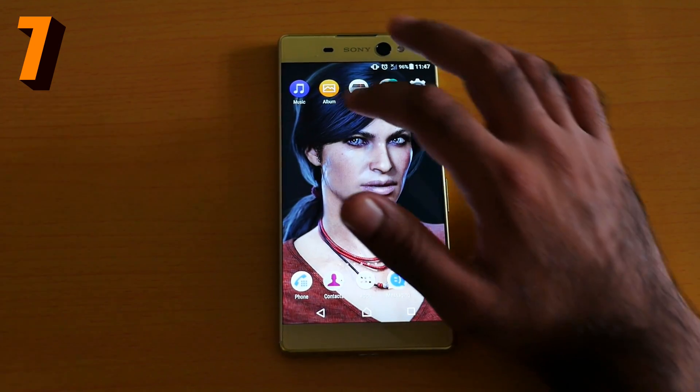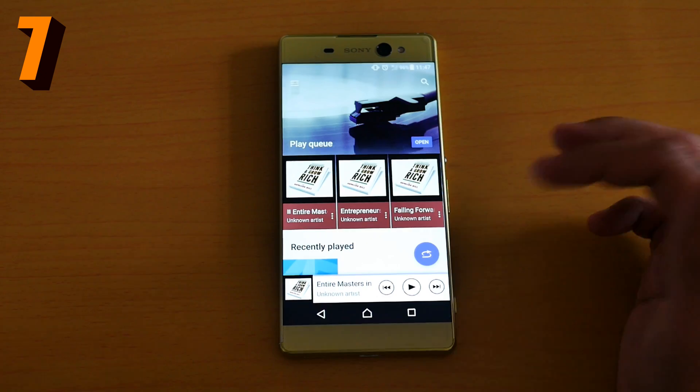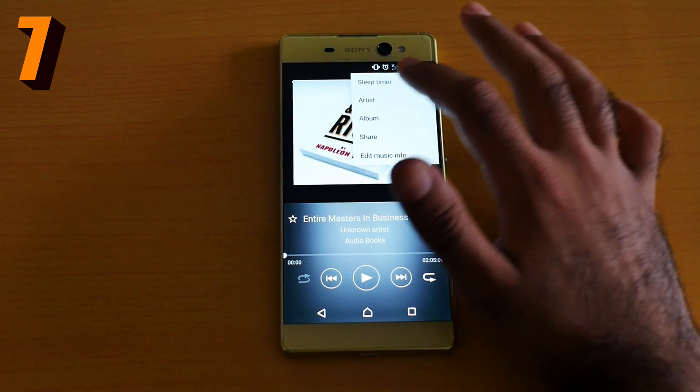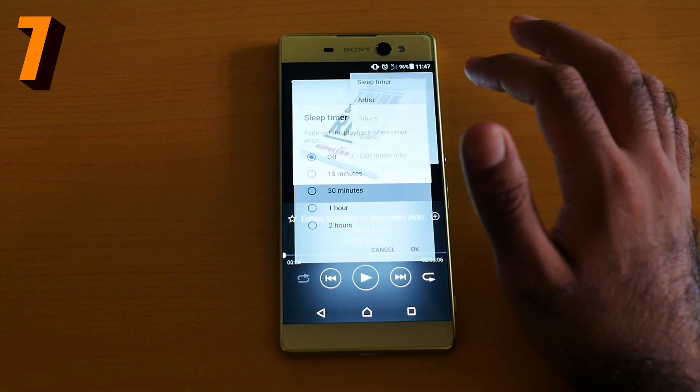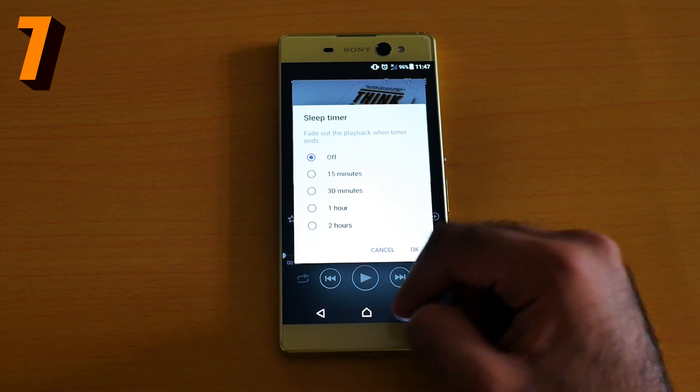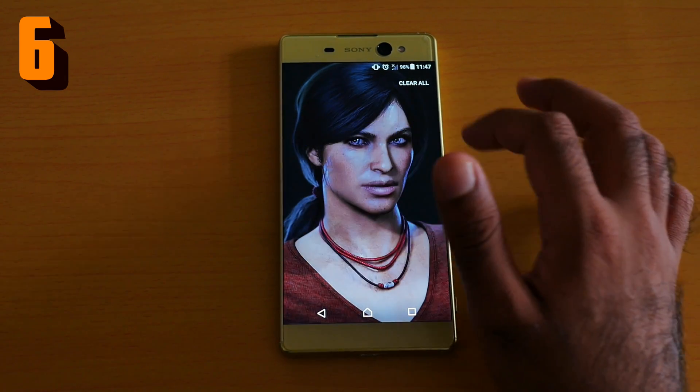Number seven is the music sleep timer. For example, if I'm listening to music and I fall asleep, I don't want to damage my ears or drain my battery. I can easily set a sleep timer — 15 minutes, 30 minutes, one hour, or two hours. This is an awesome feature.